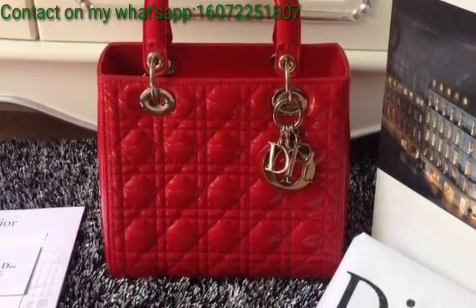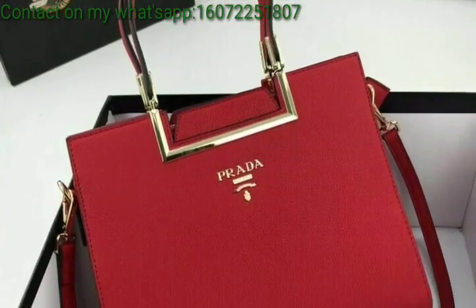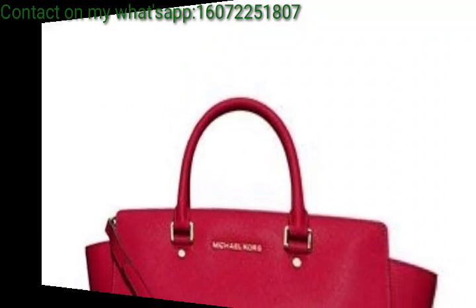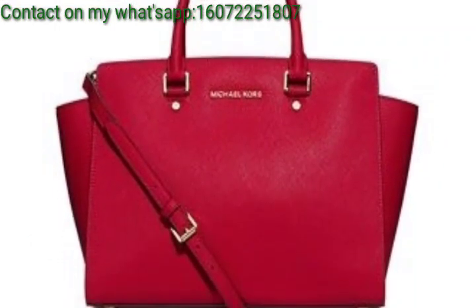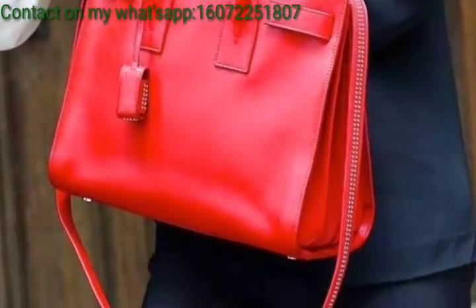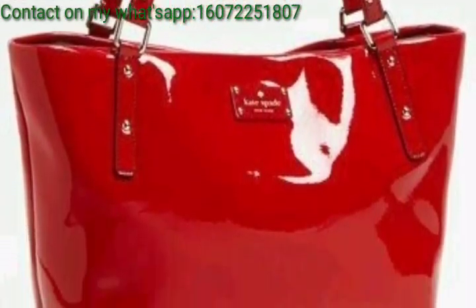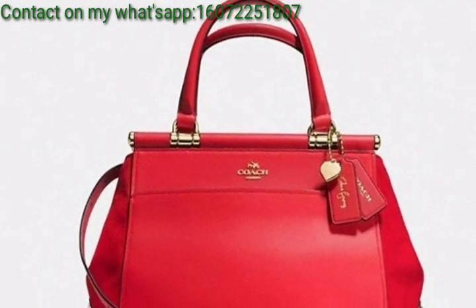Brands often release special collections for their clients, so explore options that match your recipient's taste. For a timeless choice that adds a pop of color to any outfit, and perfect for those who prefer a more compact and hands-free option, it's a stylish and sophisticated choice.